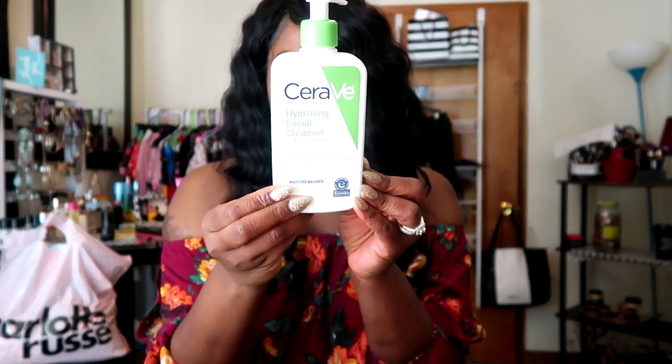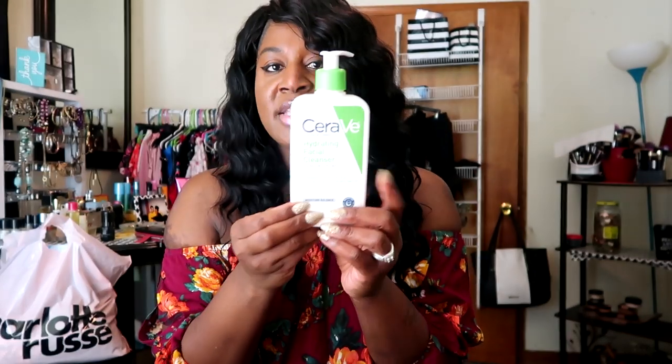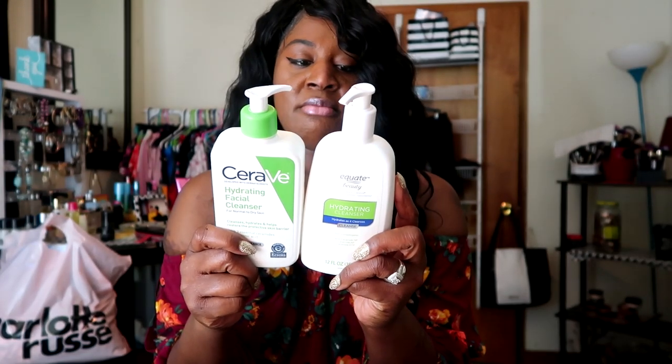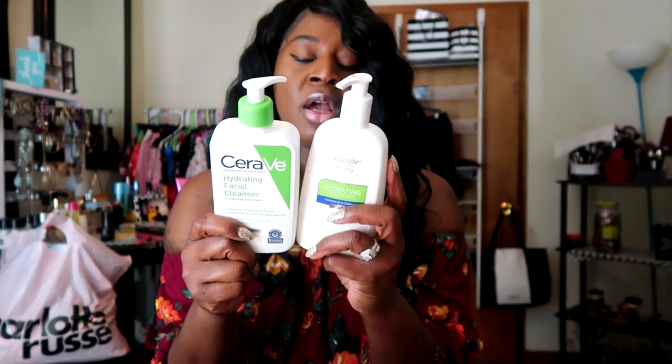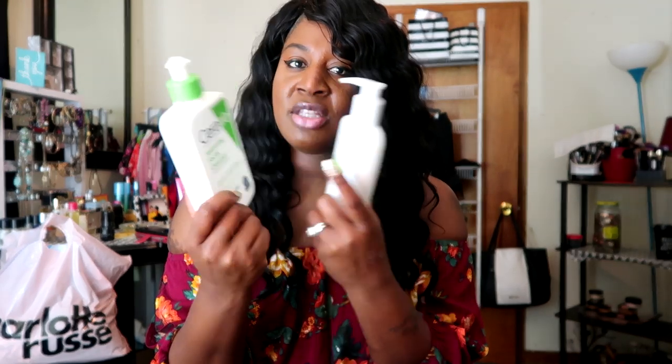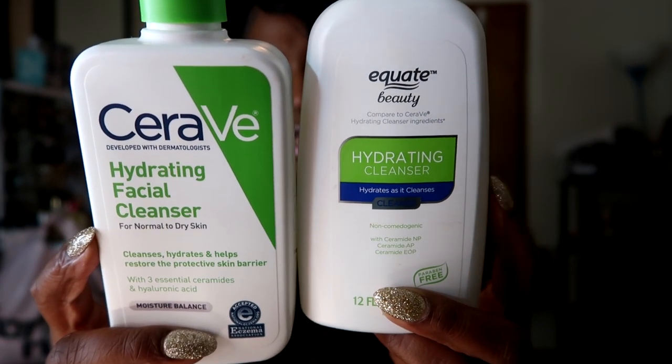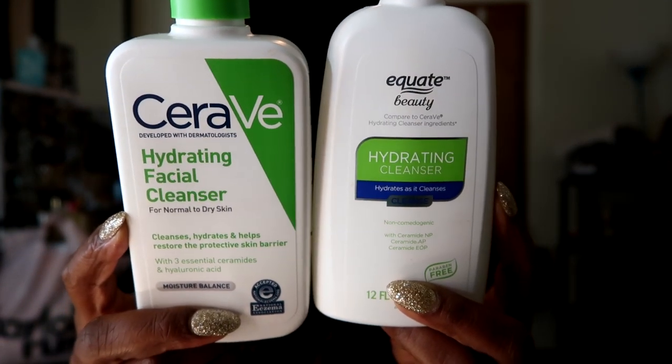I also picked up the CeraVe Hydrating Facial Cleanser. Y'all know I use the CeraVe Moisturizer AM and PM, and I love that — it's doing my skin so well. I decided to get the Cleanser again. I also brought the Walmart Equate dupe for the CeraVe, and the ingredients are almost the same — the texture and everything is the same. I'm about saving a little coin in 2019. I'll use this and see how I like it, and if it really stands up to the CeraVe, I'm going to switch over and save some money.